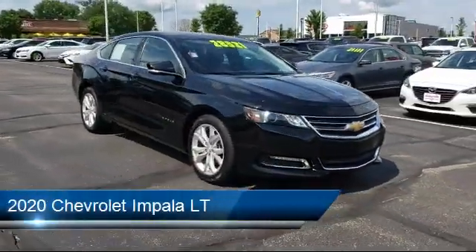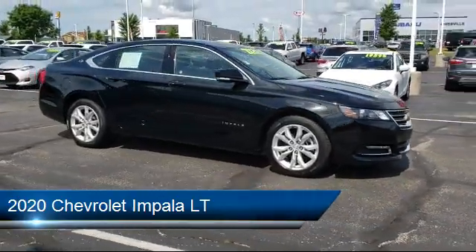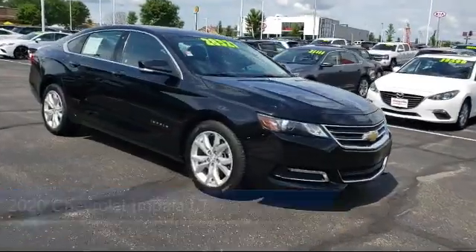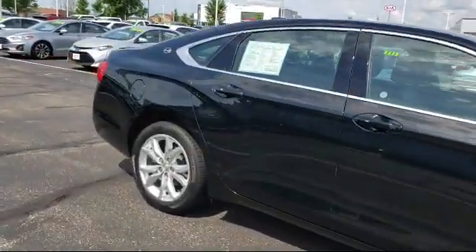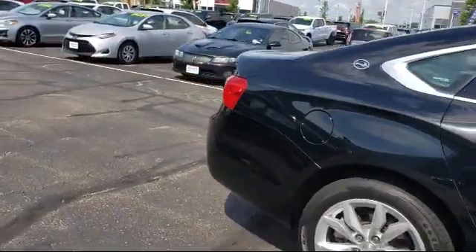It comes equipped with premium synthetic seats, LT Preferred Equipment Group, smart device integration, Bluetooth smartphone integration, MP3 player, and auxiliary audio input.